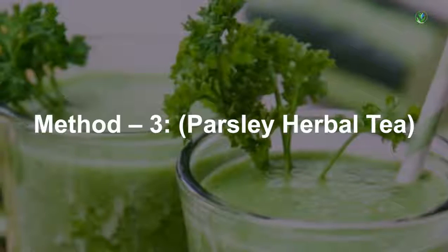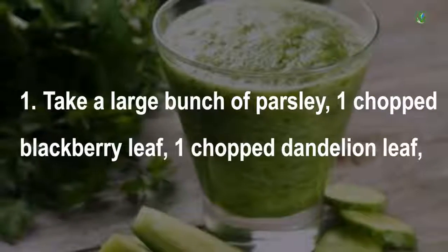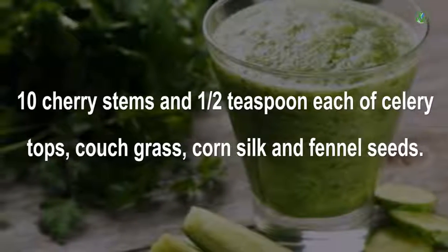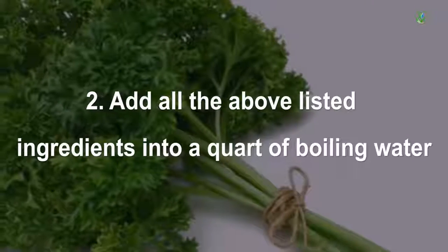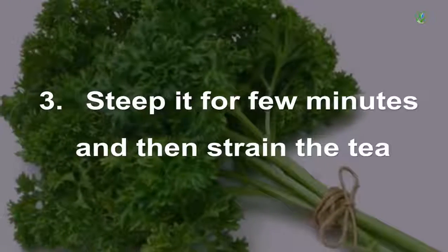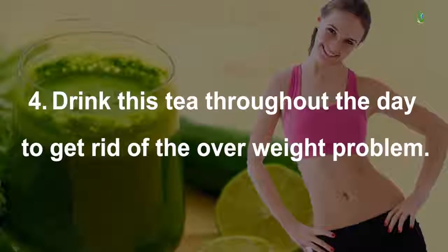Method 3 — Parsley Herbal Tea: Take a large bunch of parsley, 1 chopped blackberry leaf, 1 chopped dandelion leaf, 10 cherry stems, and half a teaspoon each of celery tops, couch grass, corn silk, and fennel seeds. Add all ingredients into a quart of boiling water. Steep for a few minutes, then strain the tea. Drink this tea throughout the day to get rid of excess weight.